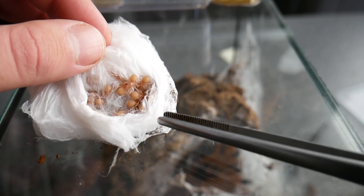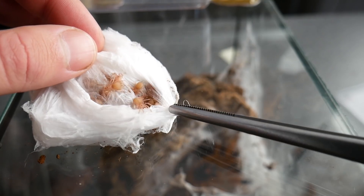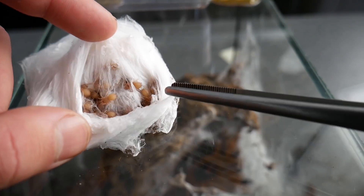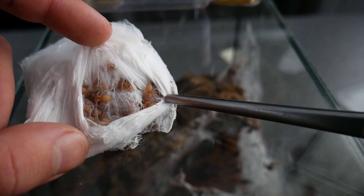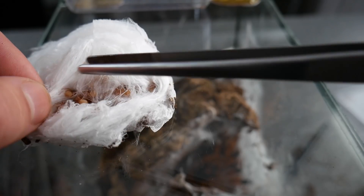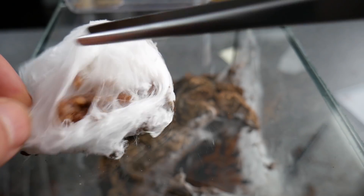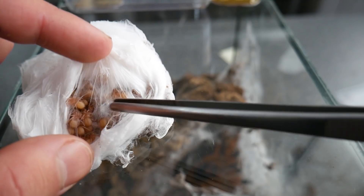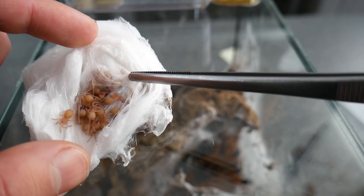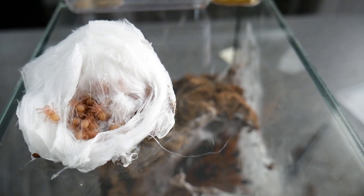Gatunek w rozmnożeniu stosunkowo prosty. Ja przez dłuższy czas w ogóle go nie rozmnażałem — po prostu jakoś tak nie miałem szczęścia. Co kupiłem samca to albo zdychał, albo po prostu ten kokon nie wychodził. No a tym razem na szczęście od najładniejszej samicy wszystko po prostu przebiegło tak jakbym sobie tego życzył. Mega.